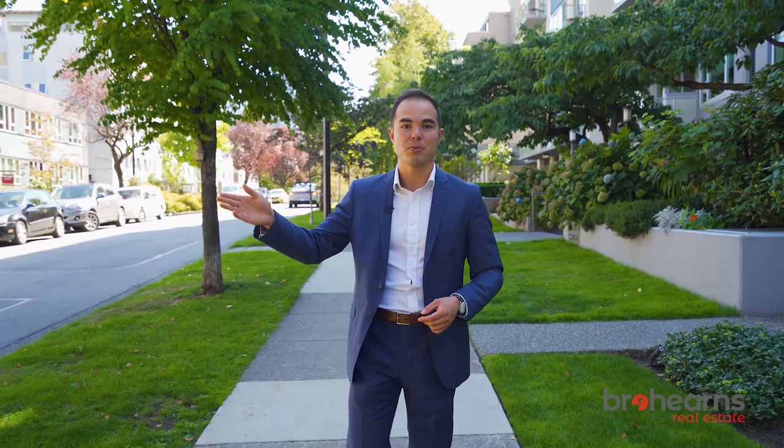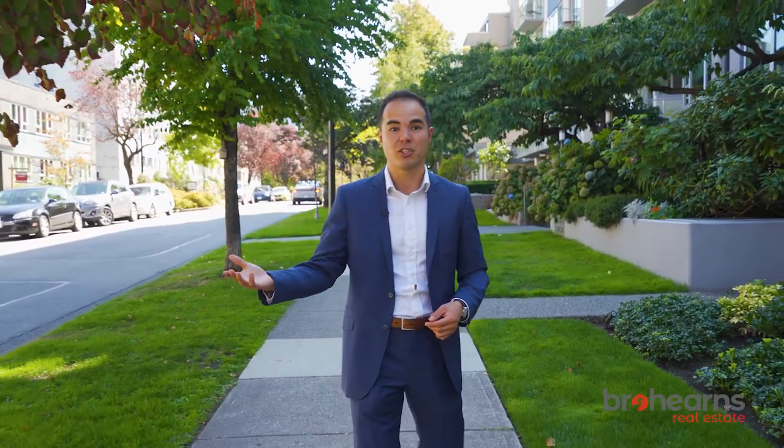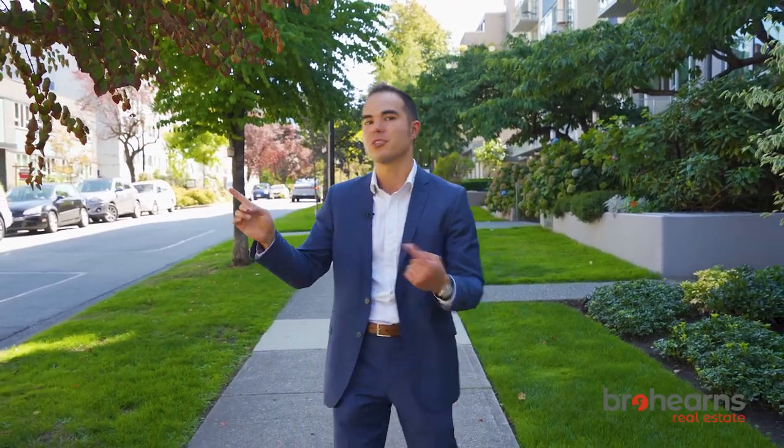Today we have a two-bedroom home which we are very proud to show you, and I think Daniel's up there right now, so why don't you head inside.